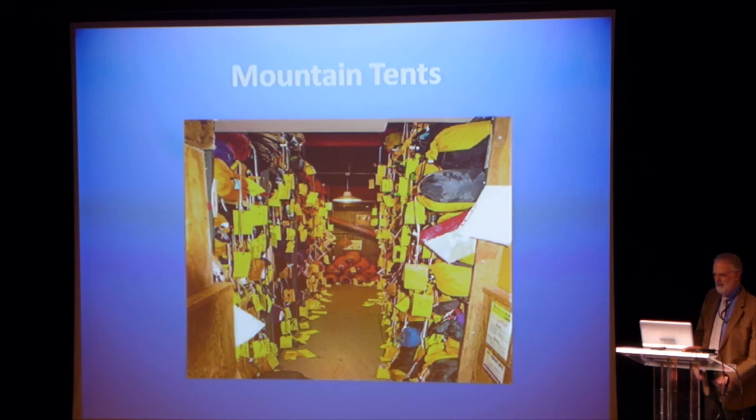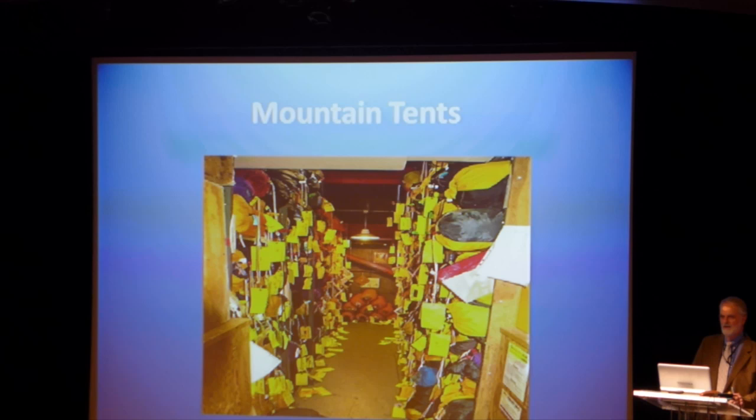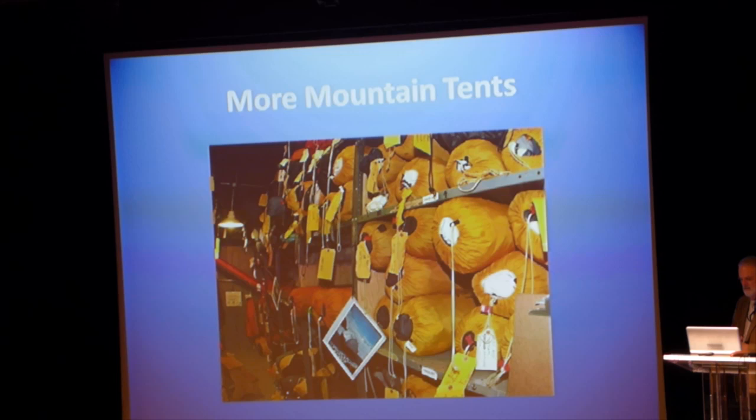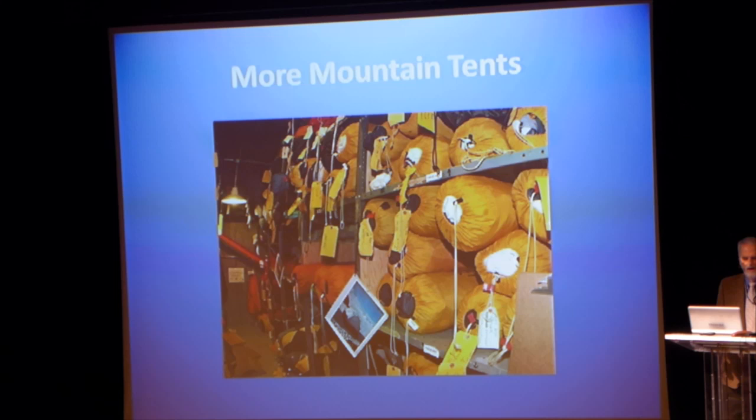We also issue a lot of small single-person mountain tents. At larger camps, folks prefer a single tent, and I'll show you some reasons why. The primary reason is maybe your tentmate snores. Lots of those mountain tents are winter tents suitable for use in Colorado in the wintertime in the mountains.